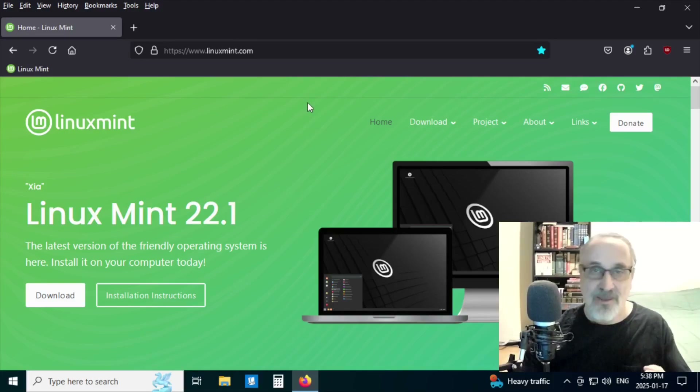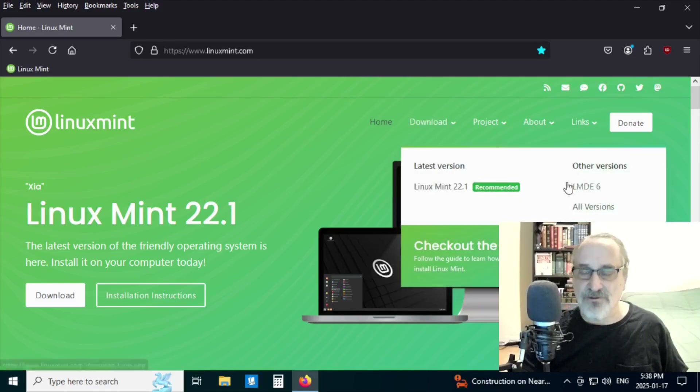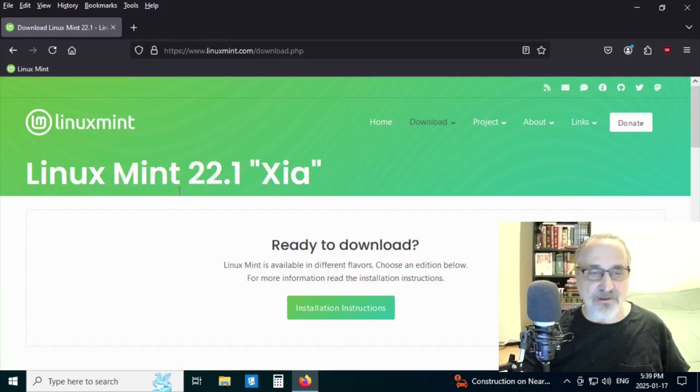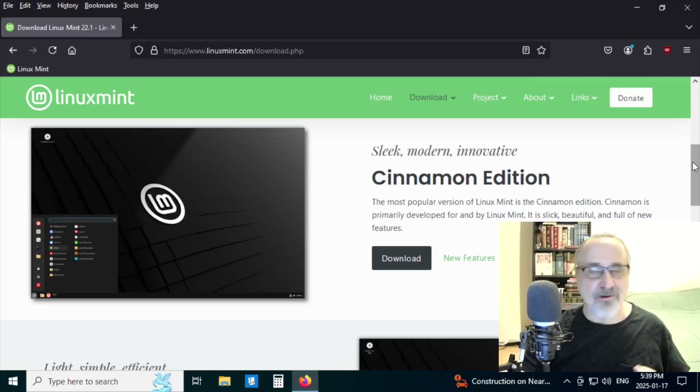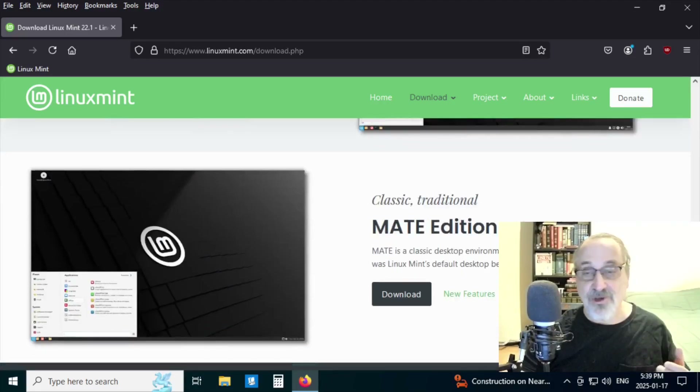Linux Mint has four ISOs. There's one based on Debian that comes only with the Cinnamon desktop, and then their flagship ISO is based on Ubuntu and also comes with Cinnamon. They also have ISOs with the Mate desktop and the XFCE desktop. The LMDE6 is Debian-based with Cinnamon only, but the recommended one is the Ubuntu-based Cinnamon edition — version 22.1 Zia. If you have an old computer with limited RAM, you might want to try the XFCE or Mate edition instead.